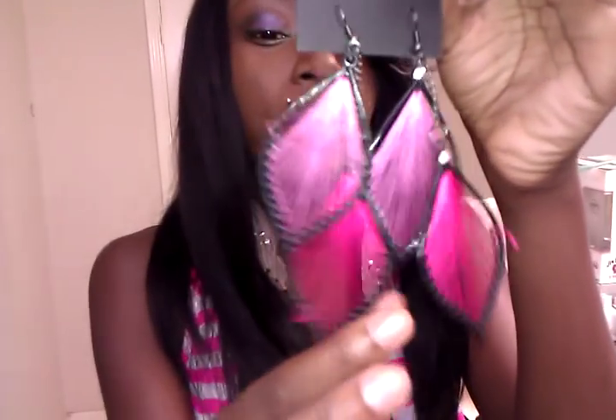Next, these are just some plain earrings that I got from Body Central. I don't too much like these because the strings are coming out of them, but I like the fuchsia and the lighter pink. These were $5.80 from Body Central, and Body Central has a sale going on now so you can go check what they have there.